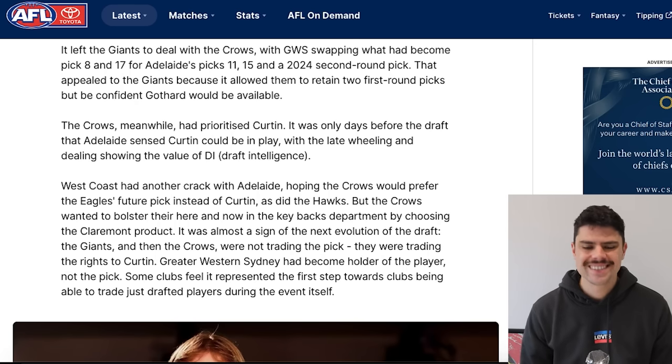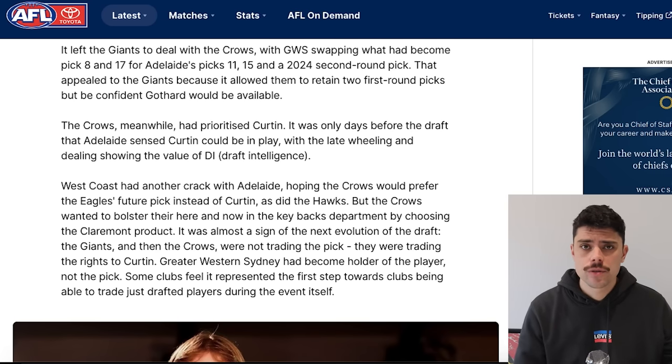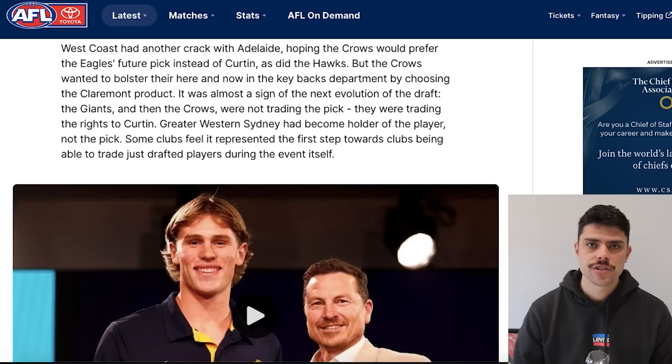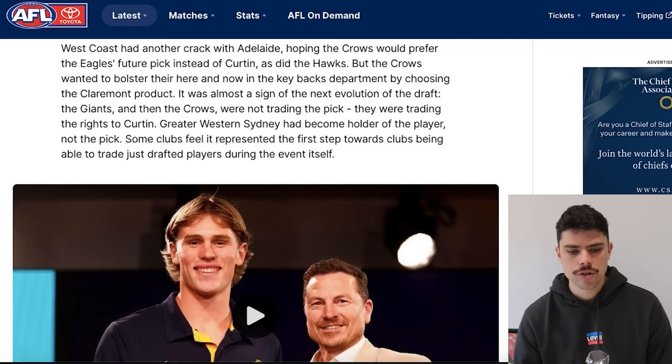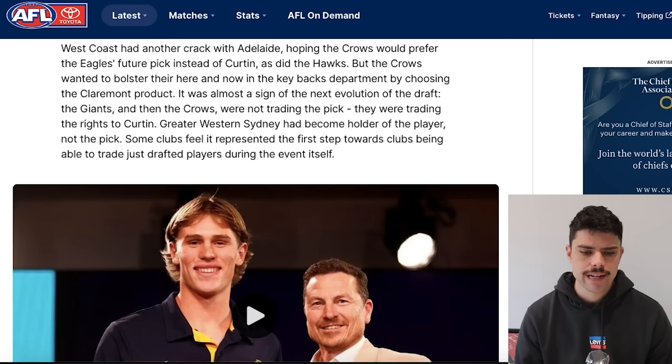The Giants did the trade — picks eight and seventeen for eleven and fifteen and a future second from Adelaide — which would still virtually guarantee they could take Goddard. The Crows apparently only days before the draft sensed that Curtin would still be available, so presumably up until that point they hadn't seriously contemplated being able to take Daniel Curtin in this draft. I've also seen it suggested separately that Adelaide probably would have gone Darcy Wilson with their first selection had they kept it. West Coast then tried to negotiate with Adelaide after they acquired the GWS pick, calling to ask if they'd take a future first, but the Crows decided they wanted to boost their backline with a ready-made key back prospect.